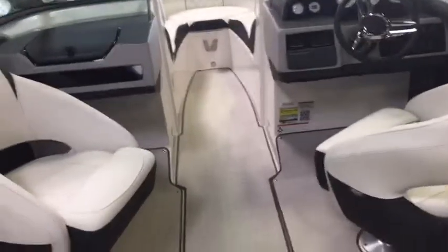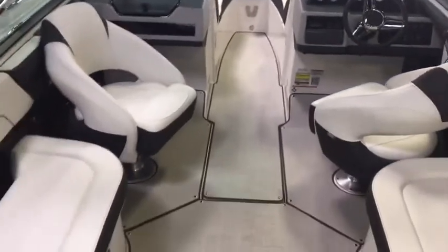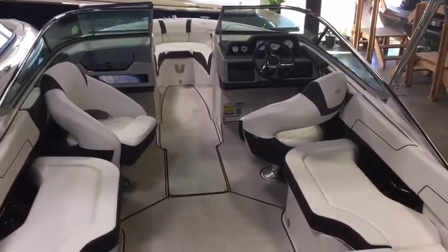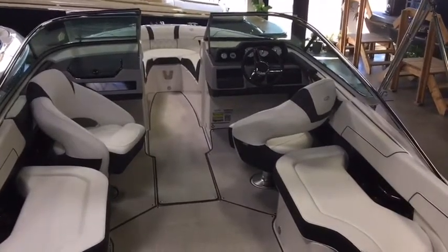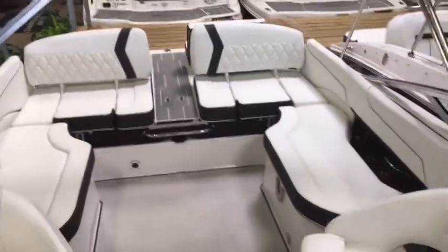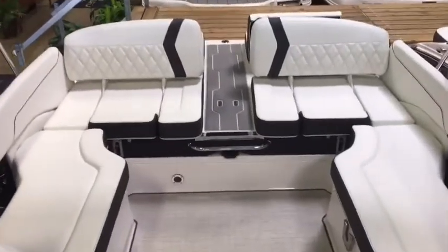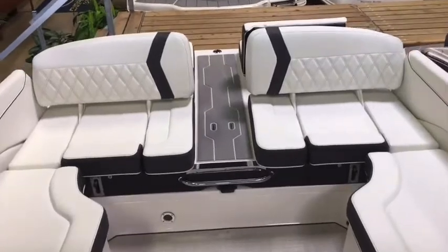Interior layout is going to be feature number four. You can select between a social arena seating layout or this layout, which is dual captain's chairs and a full wrap-around rear seating arrangement with a filler cushion that goes in between the two stern seats.